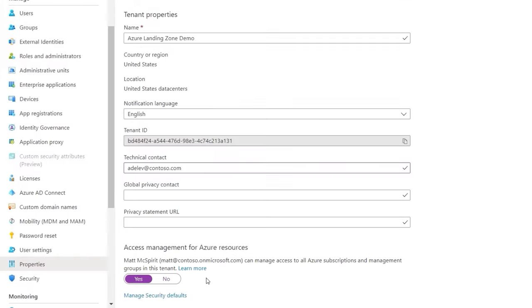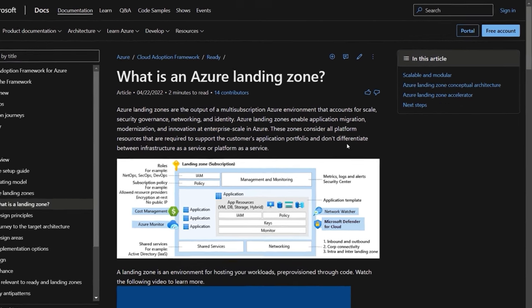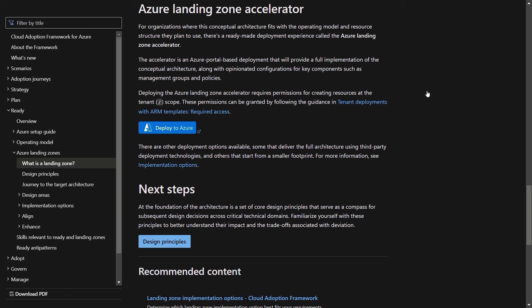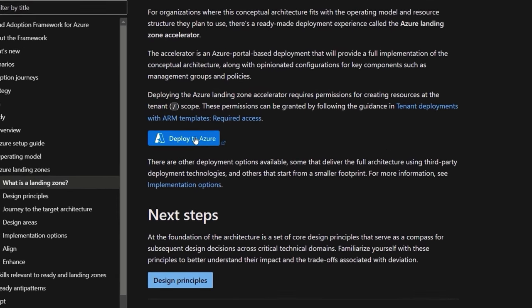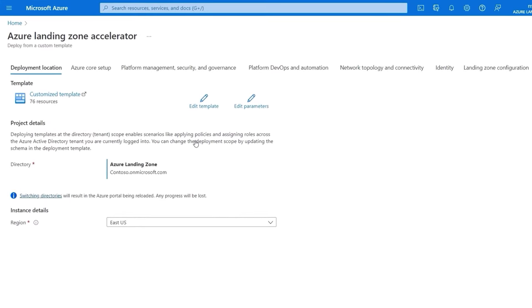From there, navigate to aka.ms/ALZ, which takes you to the Azure Landing Zones documentation. Clicking the link on the right takes you to the accelerator, and with that button you can start deploying your landing zone in Azure. Once you click that, a wizard experience walks you through the deployment. These settings comprise all the variables necessary to get everything configured in an opinionated way, reflecting the prescriptive architecture across the subscriptions that you define.